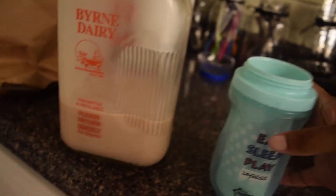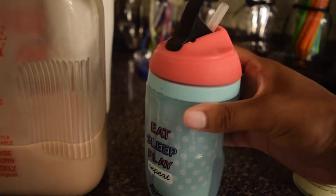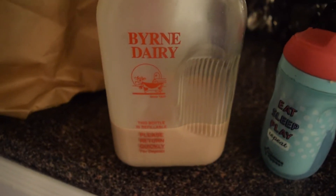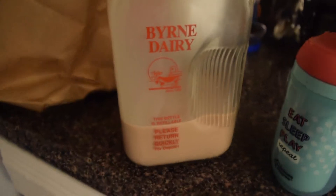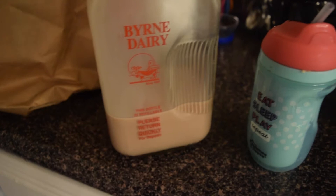She wants waffles or something for breakfast. The cups I talked about in my vlog — I love them. It's a straw sippy cup, insulated, and it doesn't leak. She'd rather drink out of a straw. And this is the milk we use for her — it's the whole chocolate milk. We have to travel quite far to get it, like an hour drive, but it's worth it. She really likes it. We make sure she gets that for breakfast.